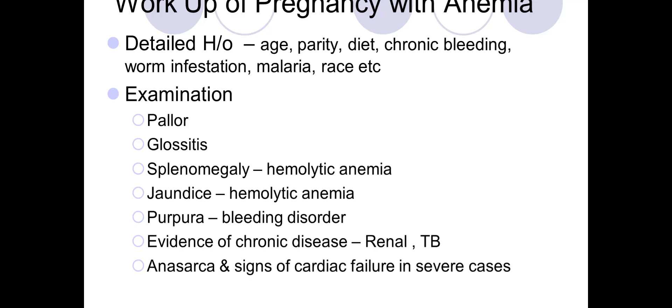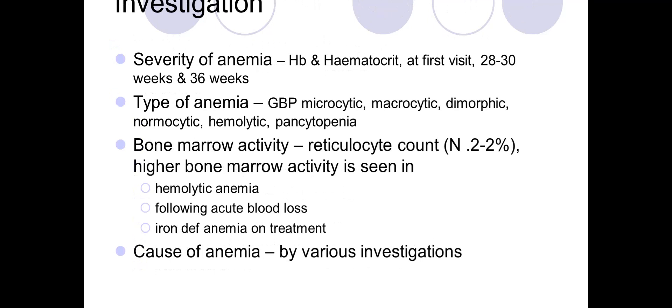So depending on the history and examination, you would know the mother is anemic and a workup is needed. The basic first investigation is the blood complete picture, with the hemoglobin and hematocrit being most important.